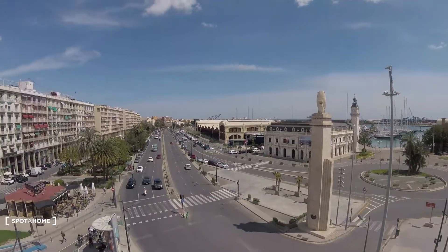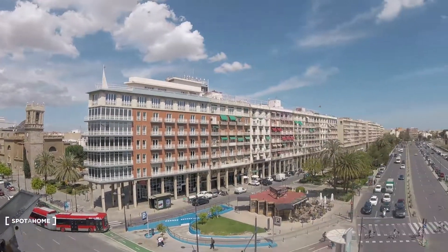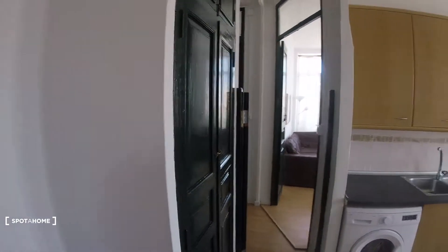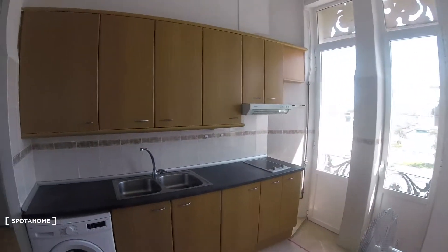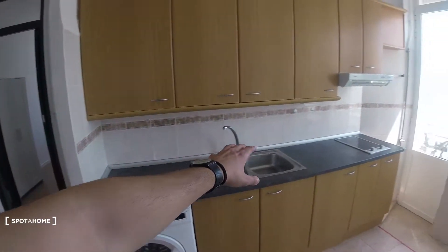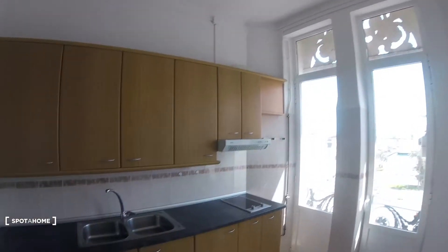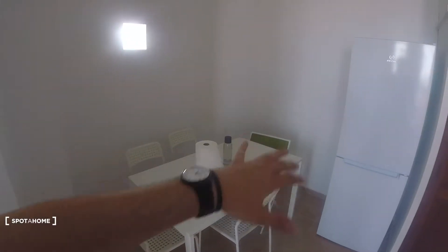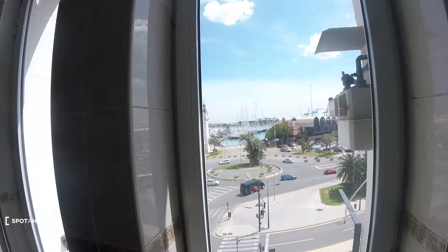We've also got the other balcony over here, which has the same views. Now we're going to check out the final part of the apartment — the kitchen. It's situated here, attached to the living room. The kitchen has everything we need: a washing machine, cooking hobs, a sink, and plenty of storage space both on top and in the bottom cabinets. We've got a fridge, and in this corner there's a dining table with five chairs around it. We've also got a double-height section with two windows that have cool views too.